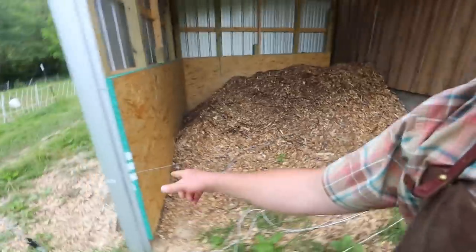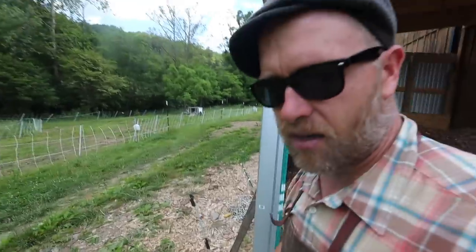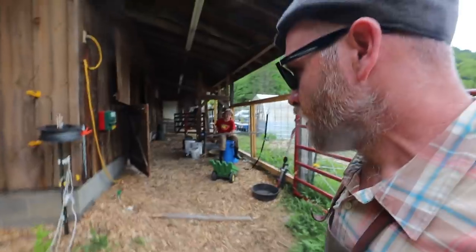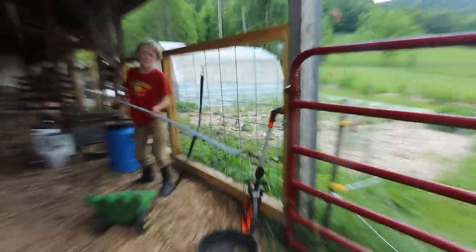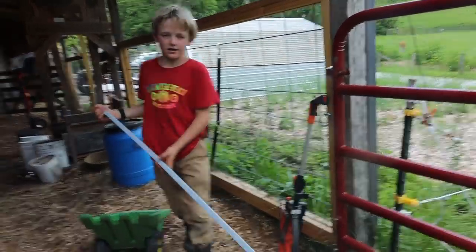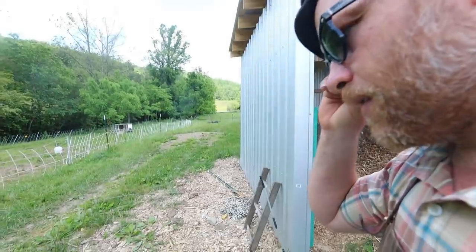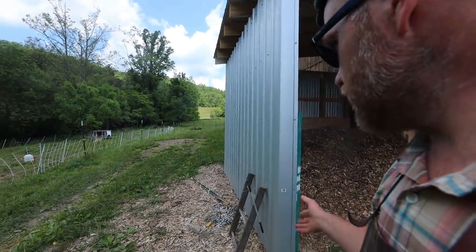Run the electric line under this shed, come up to a T-post and have a nice electric gate right here. We're dealing with this every day every time we come in to milk. I have a better idea - let's have a real gate right there because we can attach it to the shed. That's a good idea.